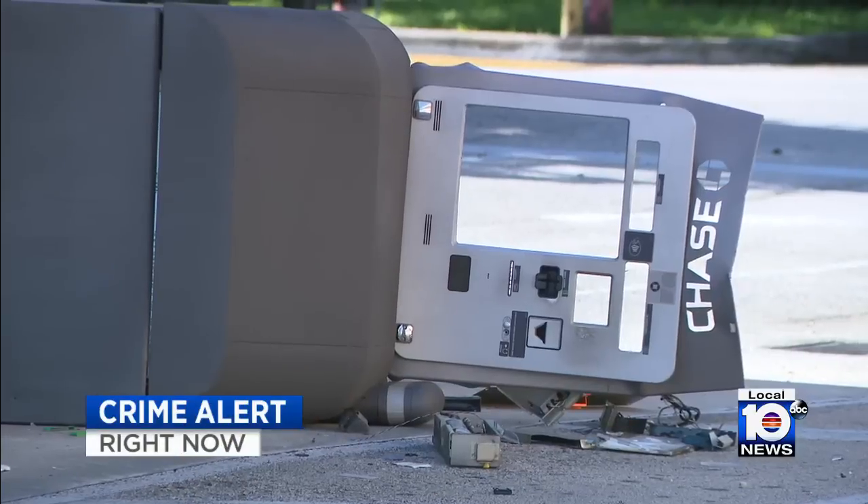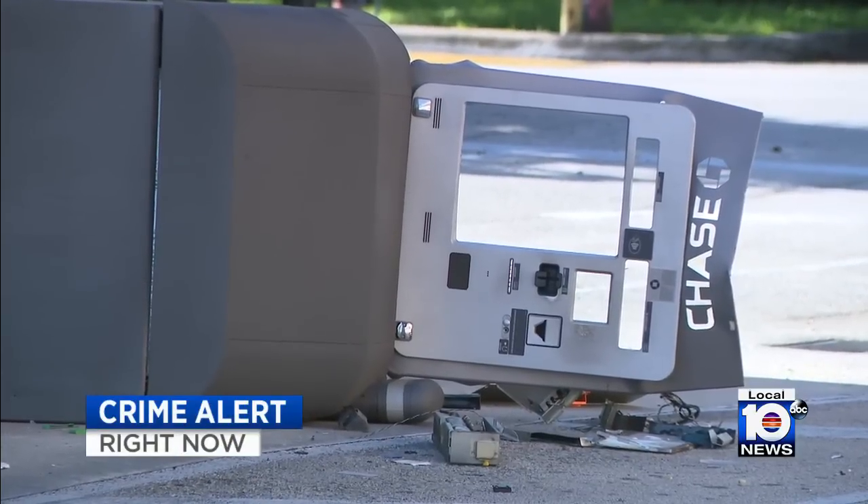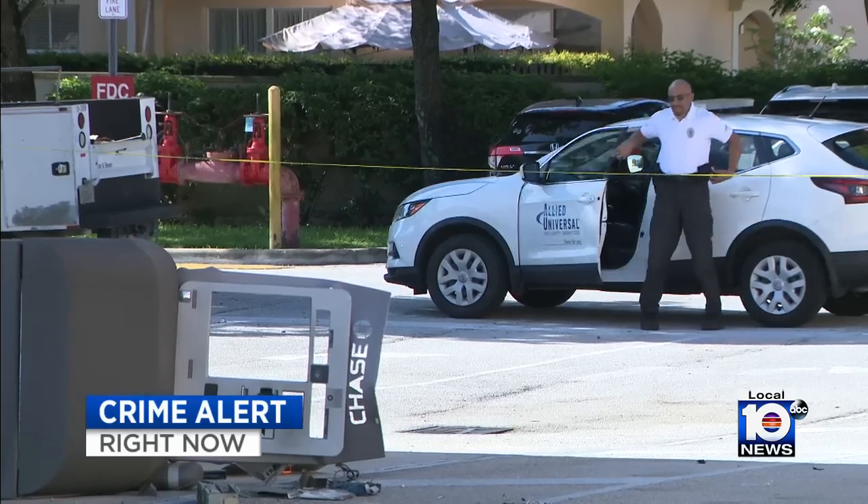Another crime alert today after thieves ripped an ATM right out of its location. It happened early this morning in Southwest Miami-Dade, and Local 10 News reporter Leanne Morejon is live at the scene. She tells us where the ATM was later actually recovered.